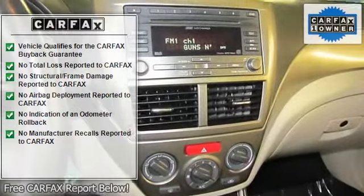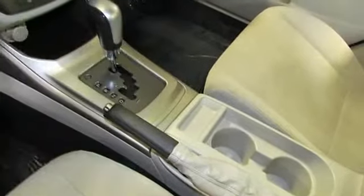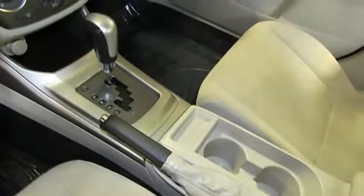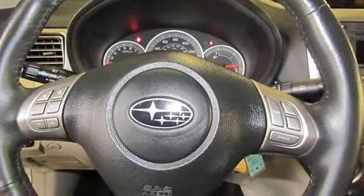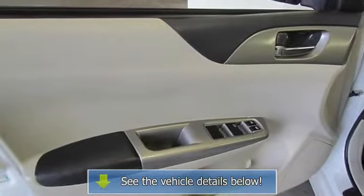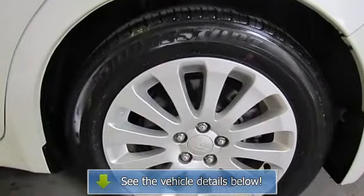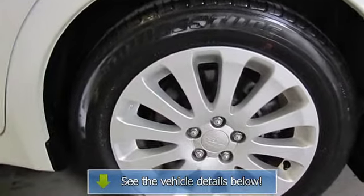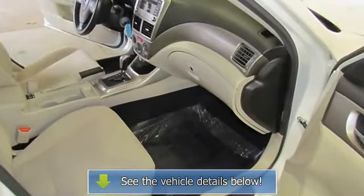Brake assist, CD player, electronic stability control, front fog lights, front reading lights, illuminated entry, low tire pressure warning, maintained by Premier Subaru. MP3 decoder, occupant sensing airbag, one owner, outside temperature display, power door mirrors, power moon roof, power steering, power windows, rear window defroster, special edition package, speed control.